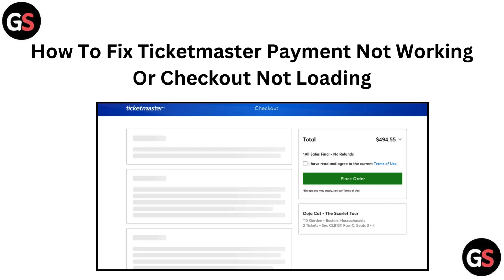Hi everyone, if you are having trouble with Ticketmaster payment not working or the checkout not loading, you are in the right place. In this video we will cover some easy fixes to help you get through the checkout process smoothly. Let's dive in and get those tickets secured.